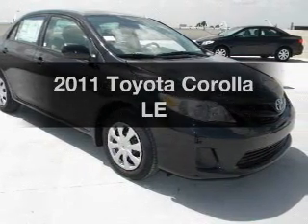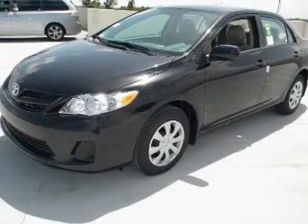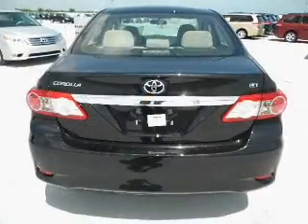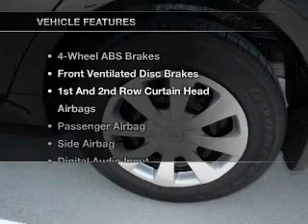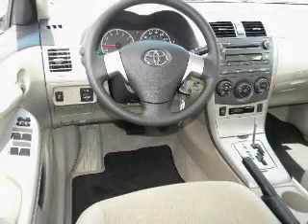Introducing the 2011 Toyota Corolla. If you're looking for an automobile with great attributes, look no further. With an efficient four-cylinder engine connected to a smooth shifting transmission, you will appreciate the safety feature of anti-lock brakes. And with these notable features, you won't want to miss out on the opportunity to own this amazing ride.